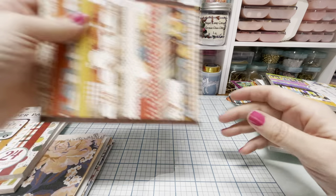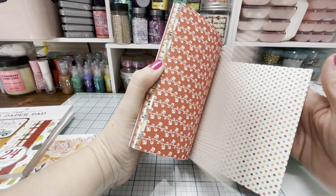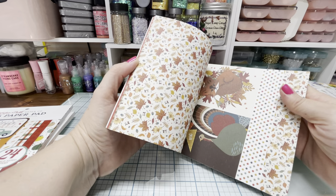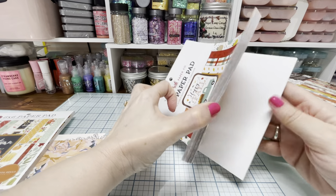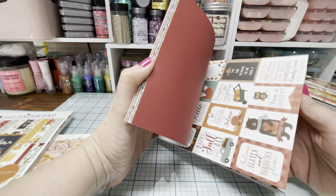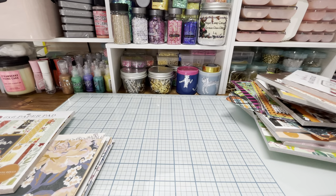Then we have PhotoPlay Fall Breeze — I got a couple of fall ones. This one's double-sided. And then this one is Echo Park Happy Fall — double-sided again. Adorable. Fall's my favorite time of year. I wish it would get colder here in California during the fall — like crisper weather.